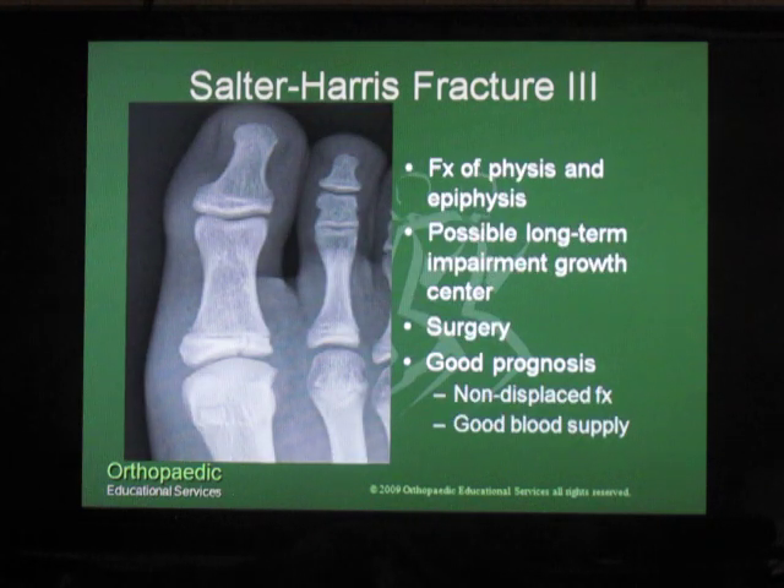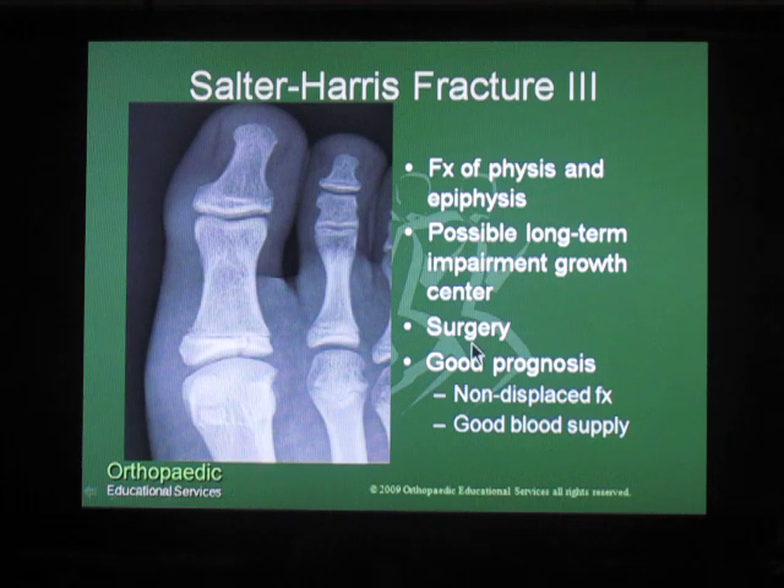In a Salter-Harris III fracture, the fracture line goes through the physis and exits out through the epiphysis. There can be some long-term implications for growth arrest. Most displaced fractures will require surgery, but overall in a non-displaced fracture with good blood supply the prognosis is good.